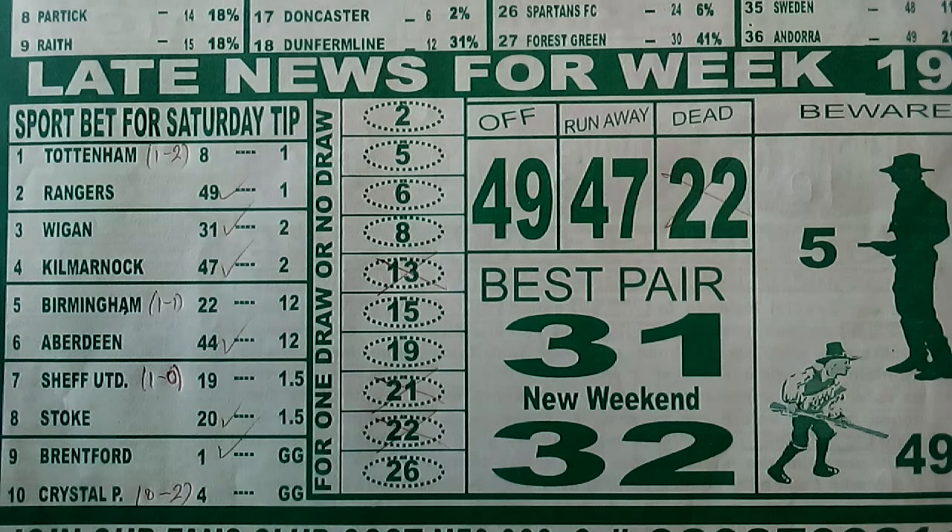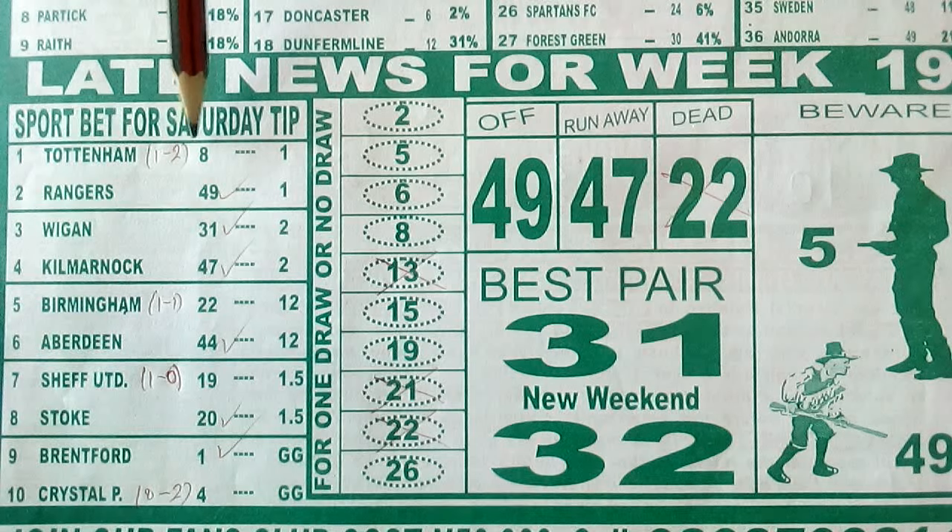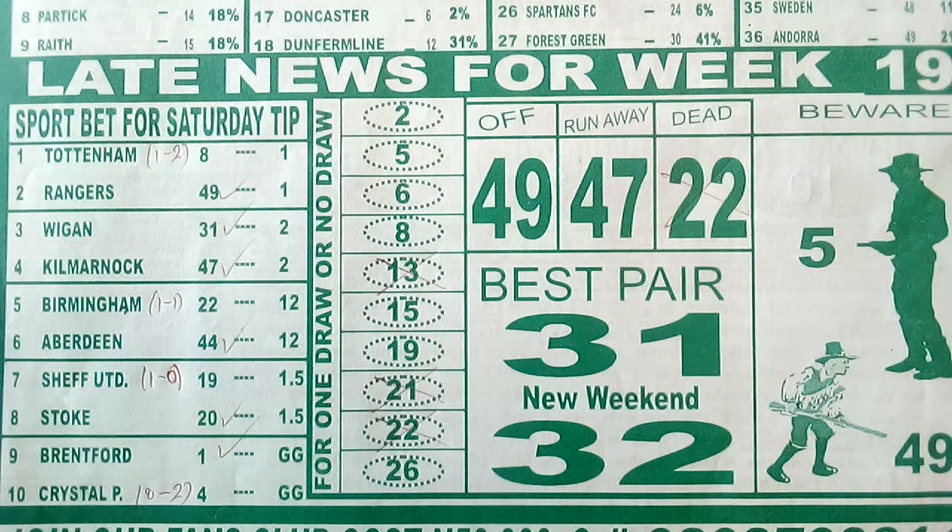Before we start, I want to show us something from the back page of our Temple of Draw for this week 2024, which is the late news for week 19. The reason for doing this is to make us know how the late news fared for last week. Regarding the spot bets for Saturday tips column — game one and two are a pair, and there are bars cutting across each two games, meaning these are all pairs. We have 10 games in total, so you are expected to select five. I personally deal with the first three bars: game one and two, game three and four, game five and six.